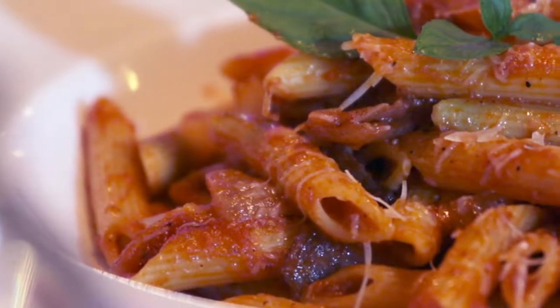A tomato, onion and meat sauce, the meat element being guanciale. This is a typical Roman-Italian dish and I thoroughly recommend it for all those who love their pasta.